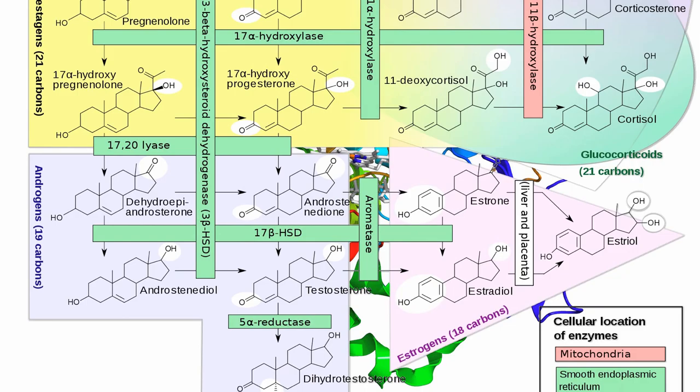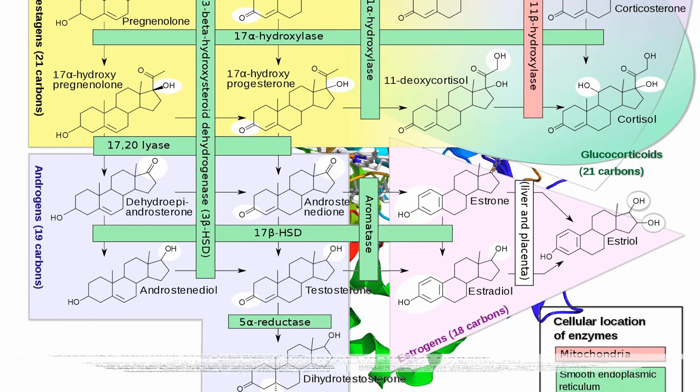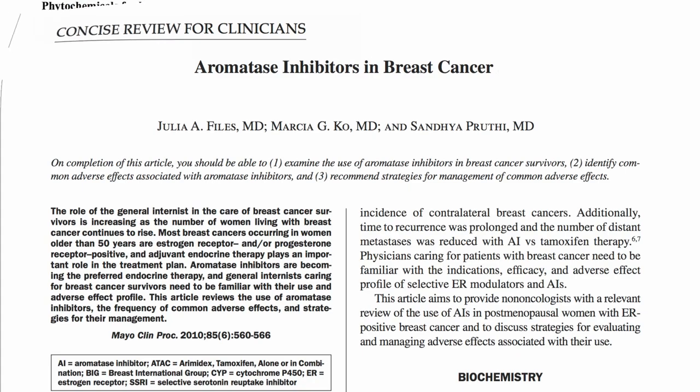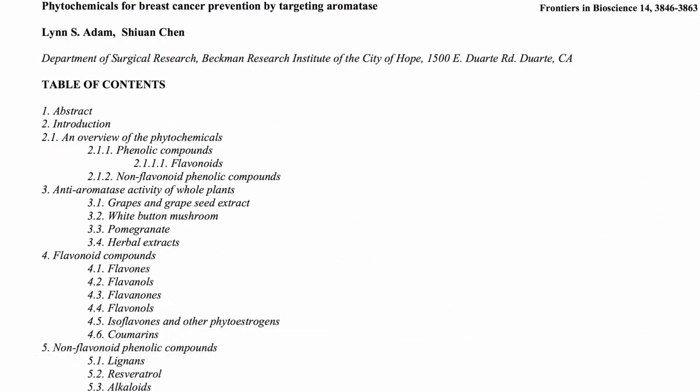Drug companies have produced a number of aromatase inhibitor drugs that are used as chemotherapy agents. Of course, by the time you're on chemo, it can be too late, so researchers started screening hundreds of natural dietary components in hopes of finding something that targets this enzyme.